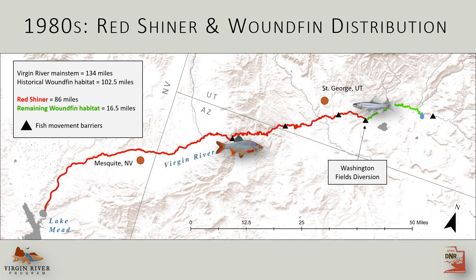Redshiner moved upstream, displaced native fish, and quickly occupied all reaches downstream of the Washington Fields Diversion. Woundfin, in particular, just cannot coexist with redshiner. So by the early 1980s, this endangered fish remained in just 16% of its historically occupied range.